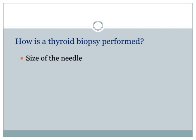A disposable needle is attached to a disposable 5 to 10 ml syringe placed into a special pistol grip. The only relevant advantage of a larger syringe over a smaller one is in cases of thyroid cysts containing more than 10 ml of fluid.